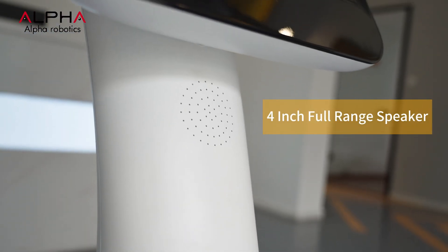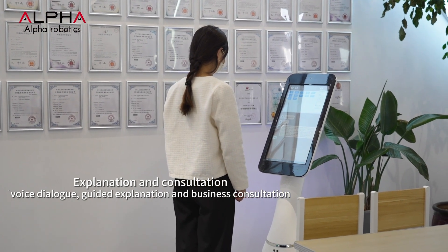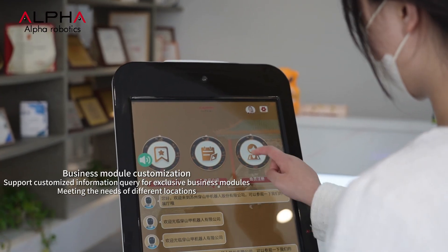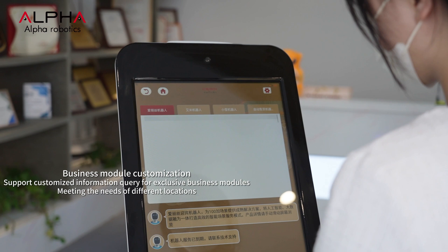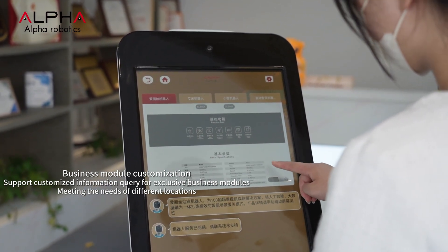Jupiter supports custom voice conversations. The backend can independently build models and a massive knowledge base. Depending on the application scenario, you can also customize exclusive business modules, meeting the needs of different locations.